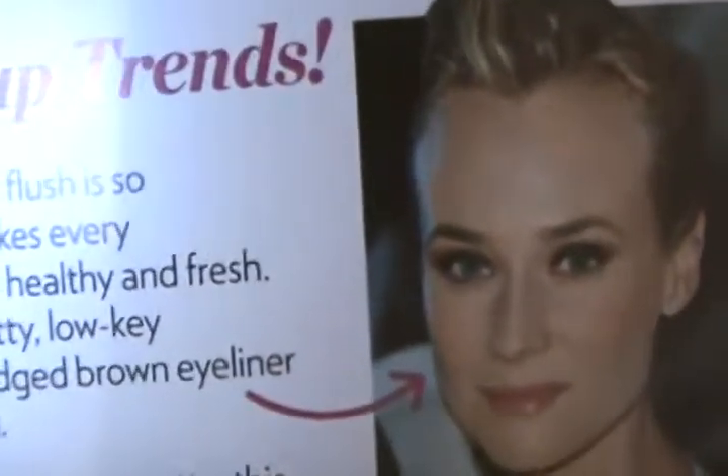Okay, so I've got the top five makeup trends. Number one: rosy cheeks. A pink flush is so romantic — it makes every complexion look instantly healthy and fresh. Wear it with equally low-key makeup: try a smudged brown eyeliner and a berry tinted lip balm. The berry tinted lip balm doesn't have as much color — that girl there shows it, the berry looks like a pinkish watermelon-ish color.